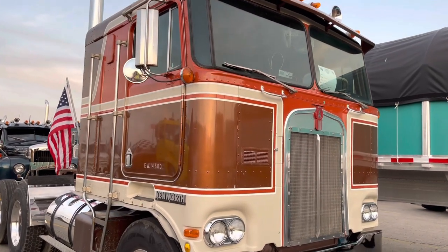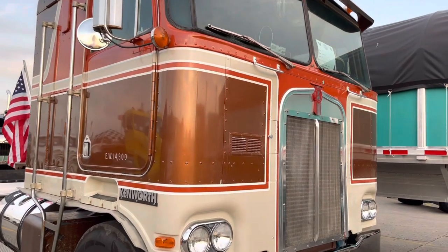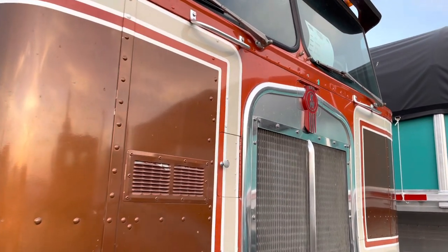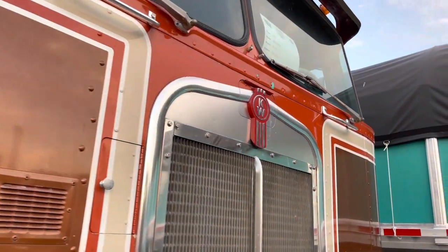Cool thing about this truck — it was sold from our local Kenworth dealer in the Quad Cities. Ownership-wise, it has never left Scott County. As far as I know, I'm the fourth owner of it.